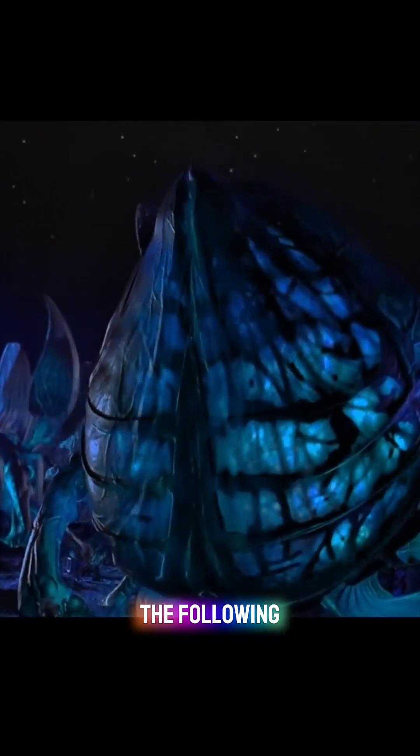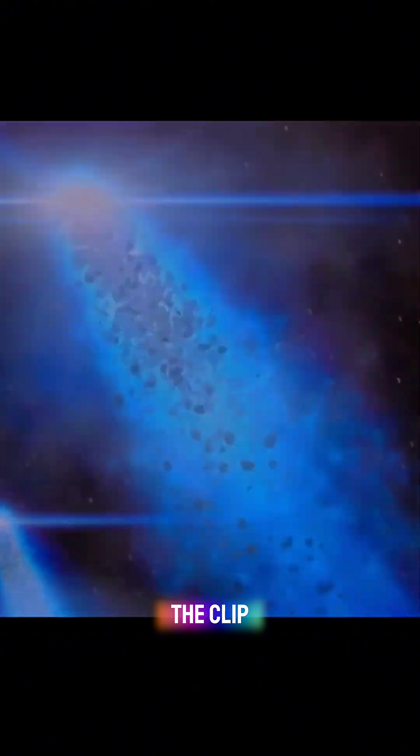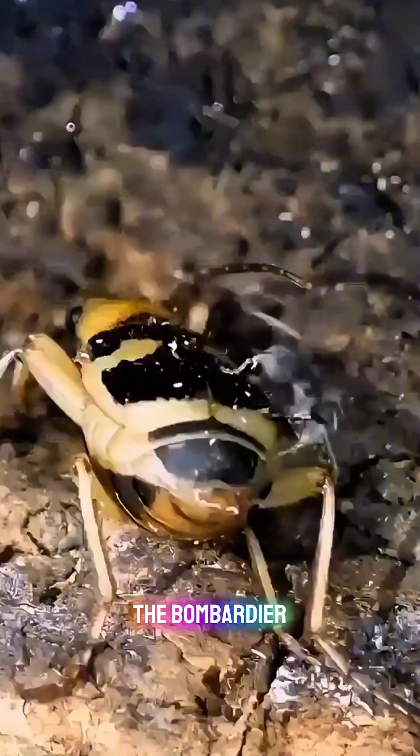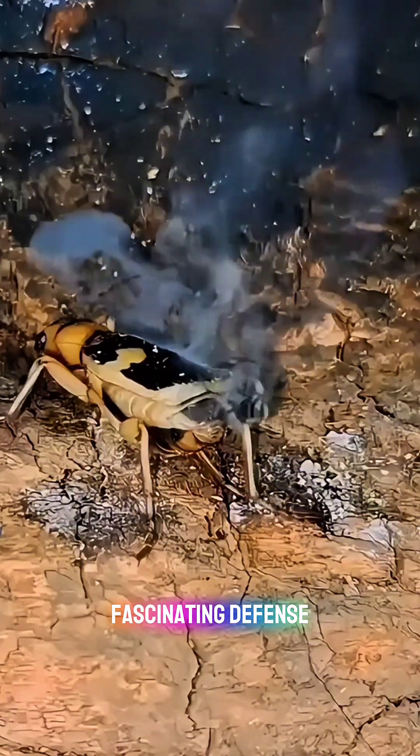Have you ever watched the following clip from the film Starship Troopers? It turns out that the clip was inspired by real-world animals. This is a bombardier beetle, and it has one of nature's most fascinating defense mechanisms.